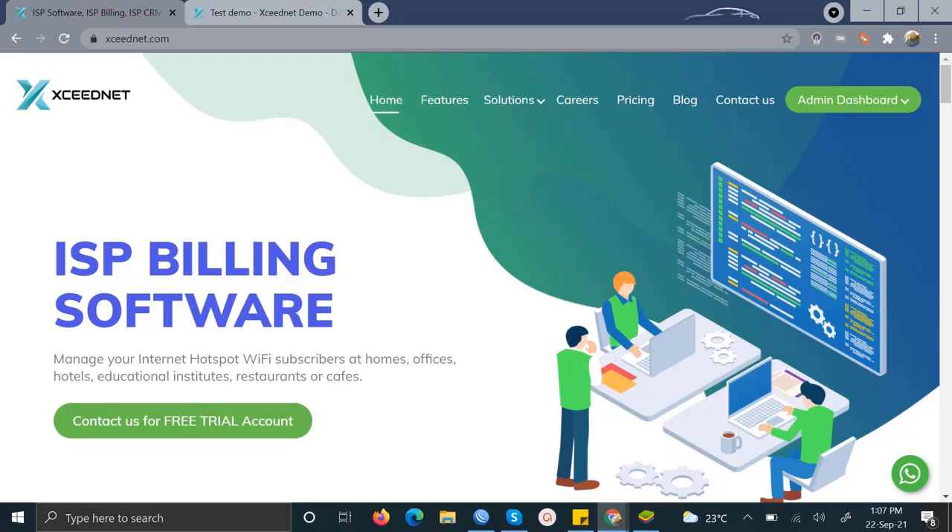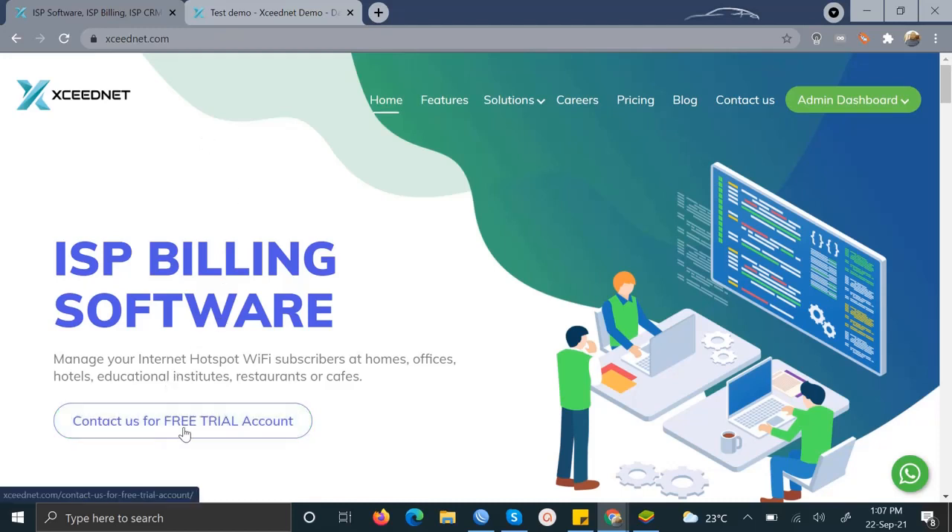To get started with this dashboard, all you need to do is come to their website, which is ExidNet.com, and click on the link that says Contact Us for a Free Trial Account. You will fill in a few details about your company, and within no time you will receive an email with a link that will take you to your newly created dashboard.